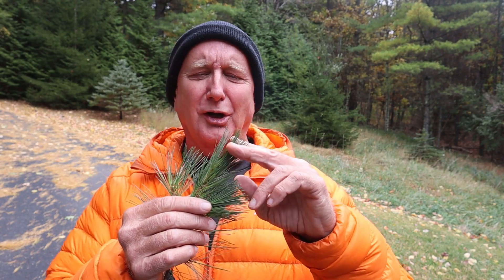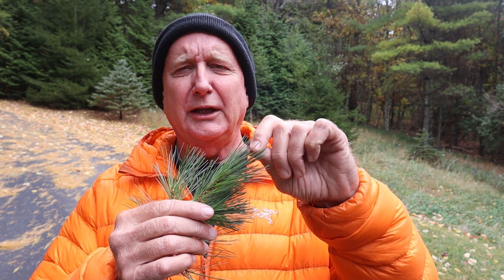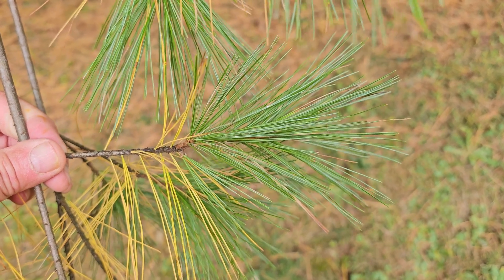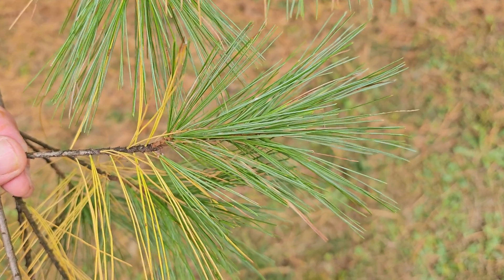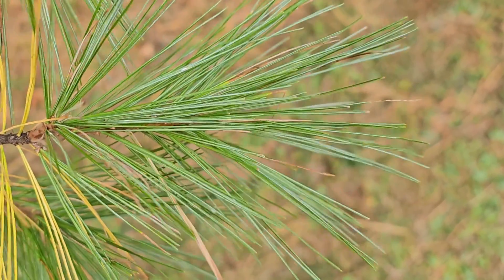So if you have a pine tree and it's losing needles and some of them are turning yellow, you don't need to worry. However, if those needles are being lost on the ends, or the needles are browning or turning yellow or falling off on the ends, then you may have a problem that might be related to fungus, insects, or other predators of the pine tree.